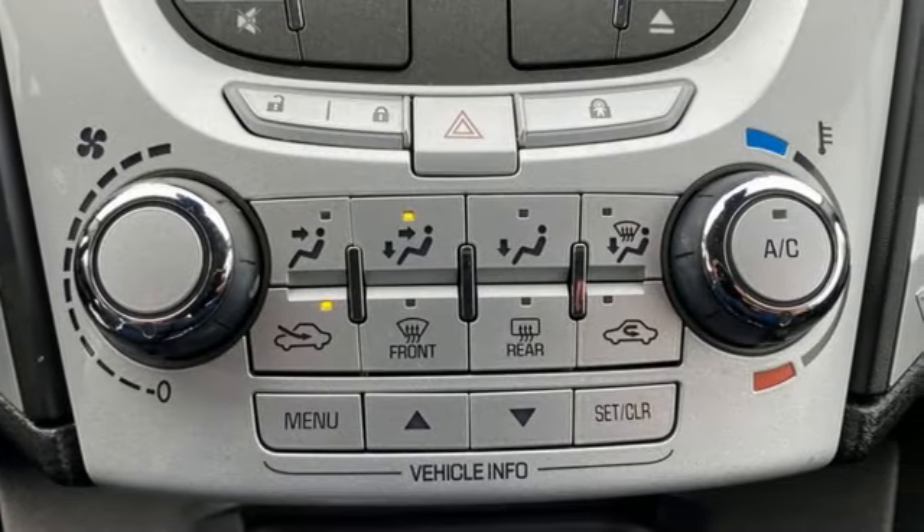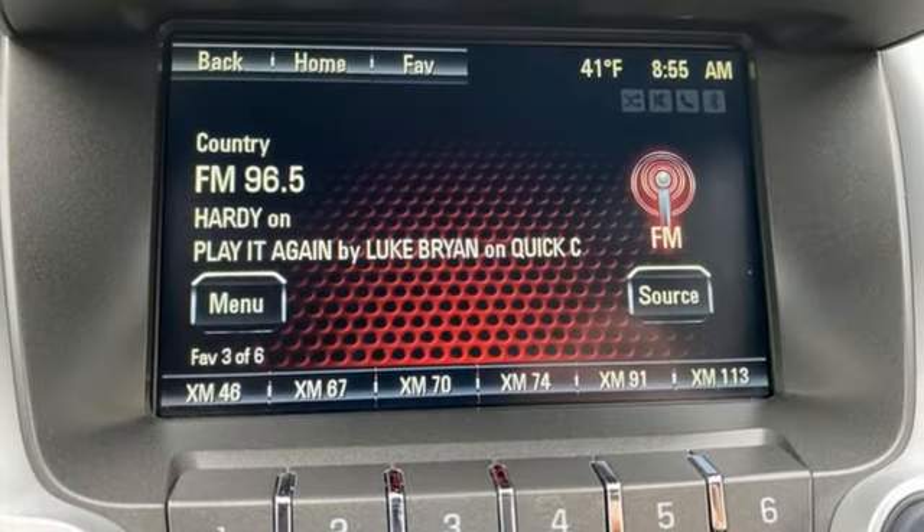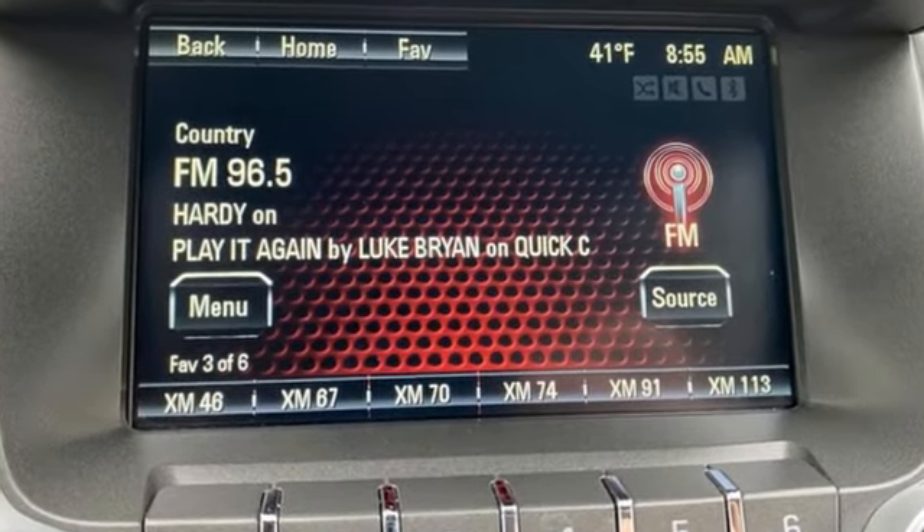GMC, professional grade vehicles suited to fit your needs. The time is now. See it for yourself today.